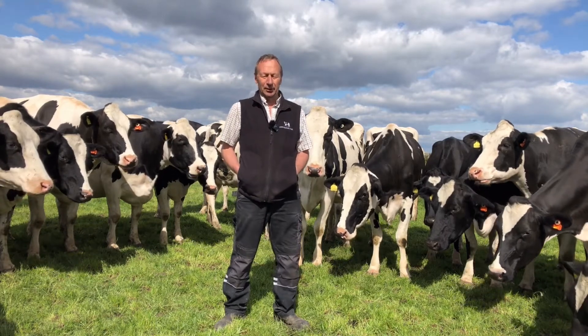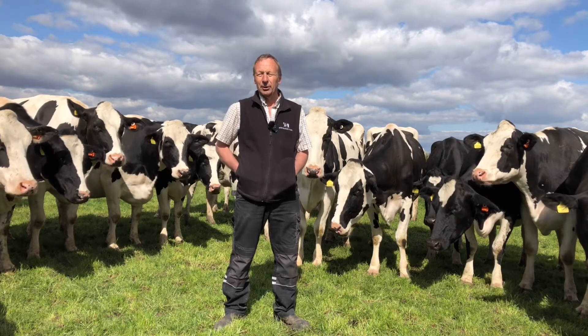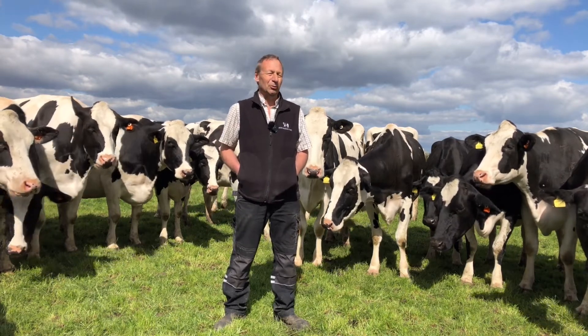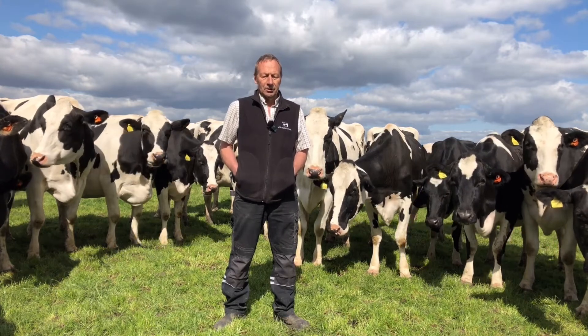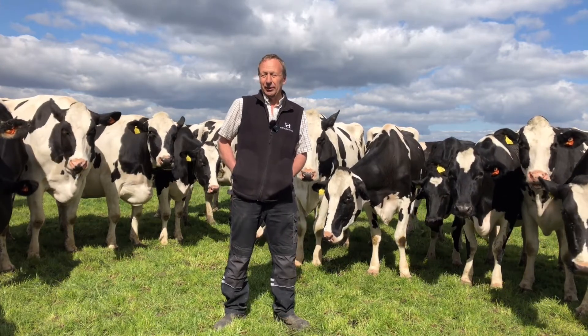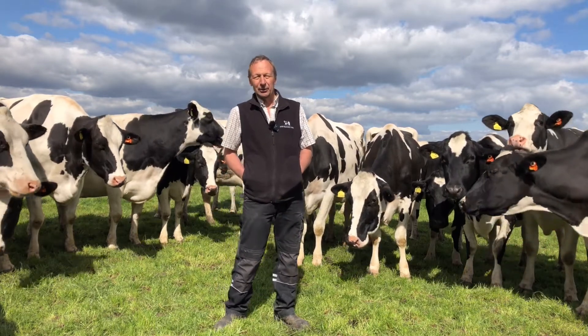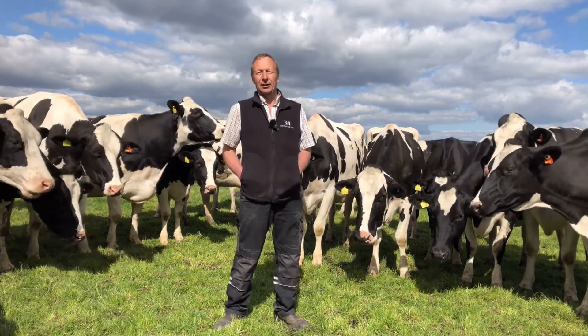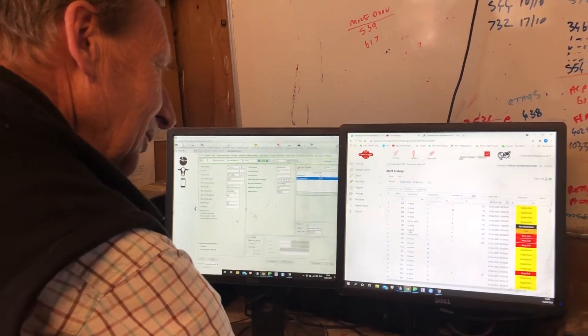There's now a new module on Cow Manager — a transition management module — which is a real eye-opener. The aim is to get it right with every cow through transition, but inevitably you get it wrong with some. You've got a lot of data that you can look back on to see what went wrong with that cow and try to avoid it with the next one.